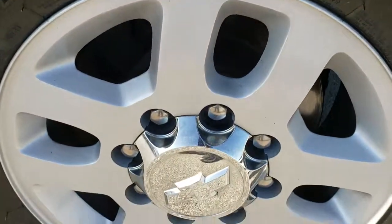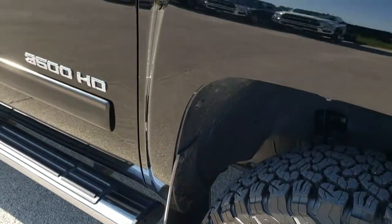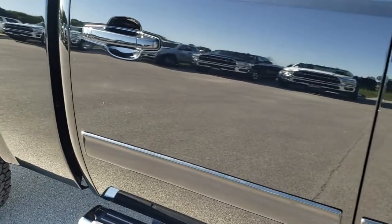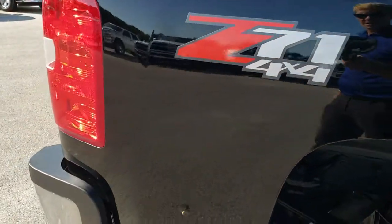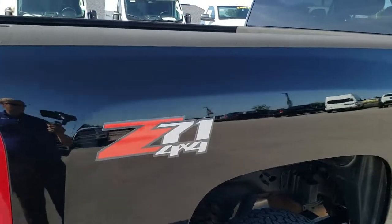Passenger side rim has no scuffs, scrapes, or corrosion. And as you go down this side of the truck you can see just how clean the body is — how reflective and mirror-like that paint is. Keep in mind there's well over 140,000 miles on this truck, and she still shines like this. Very nice and clean.